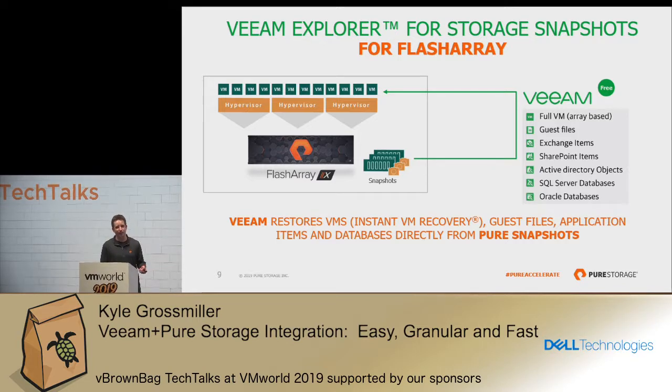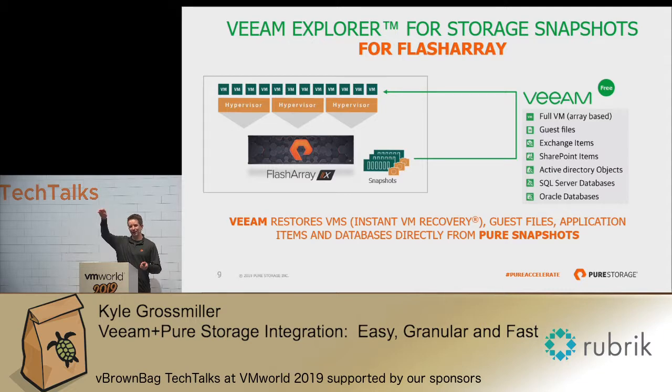You can still do it without Veeam, but it's a lot more cumbersome — you'd have to copy a snapshot to a volume, attach that volume to a host, re-signature that volume in vCenter, bring in that VM, and then move over the files you need. That's a seven-step process, whereas Veeam's Explorer enables you to do it in one step, very easily.